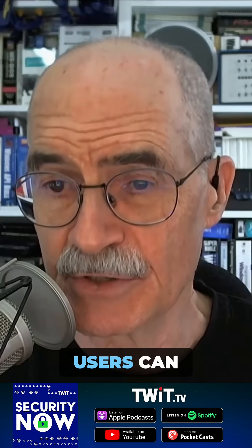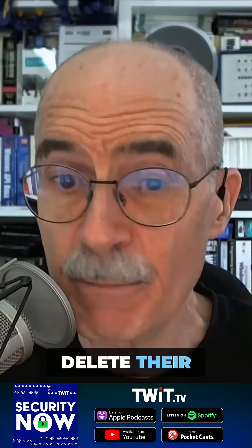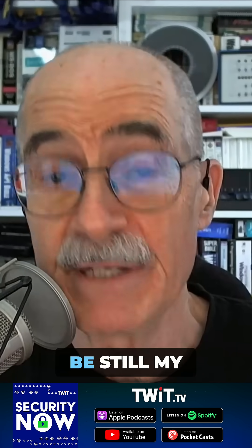Existing users can visit their account settings to delete their password. Be still my heart.